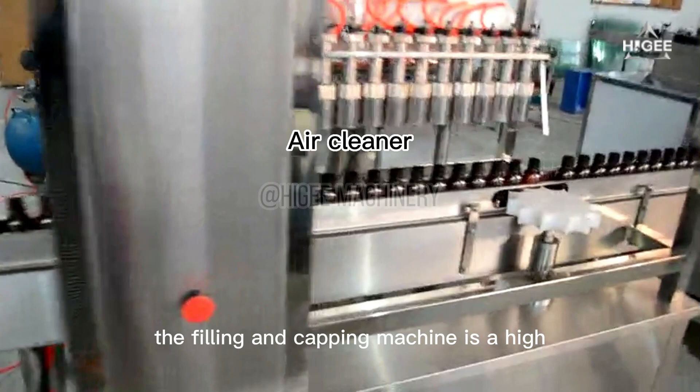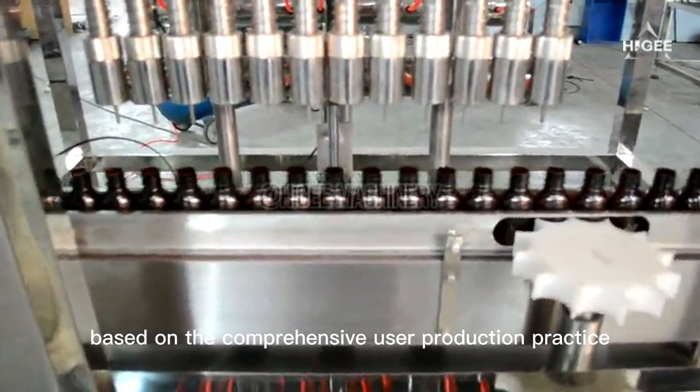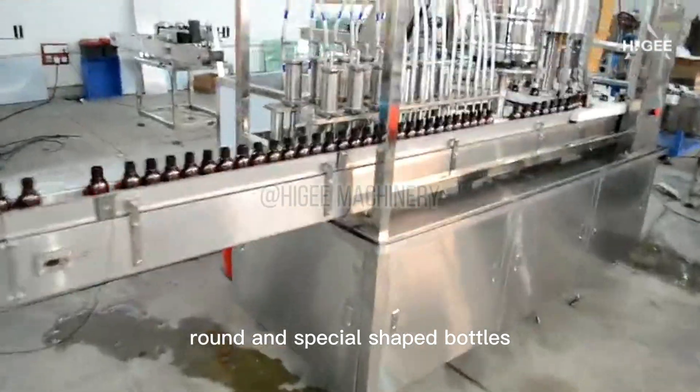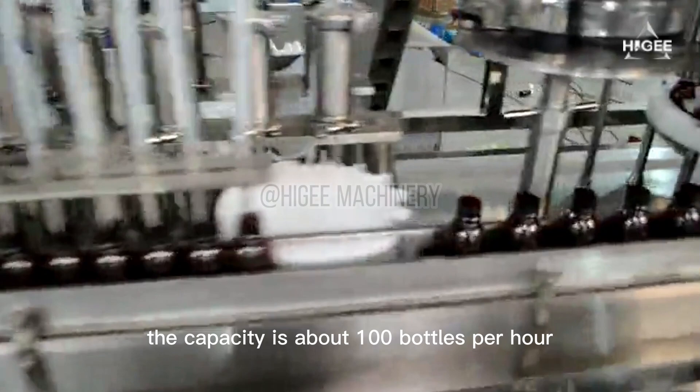The filling and capping machine is a high speed model developed by us, based on comprehensive user production practice and aimed at the needs of mass production. It is suitable for filling and capping various round and special shaped bottles. The capacity is about 100 bottles per hour.